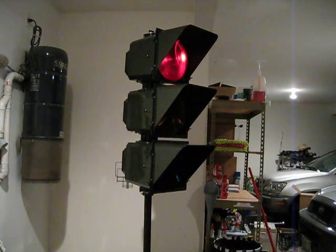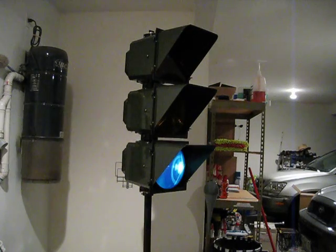They do weigh about 70 pounds — at least this one does, all told, pull and everything. And new, they cost about $2,000.